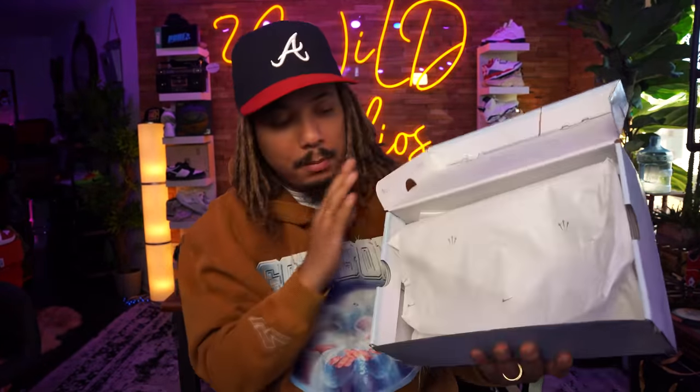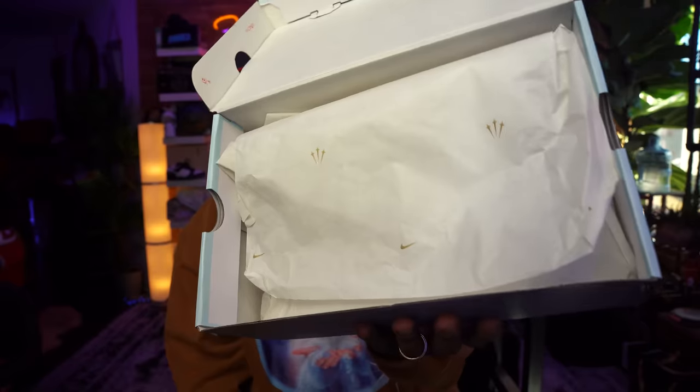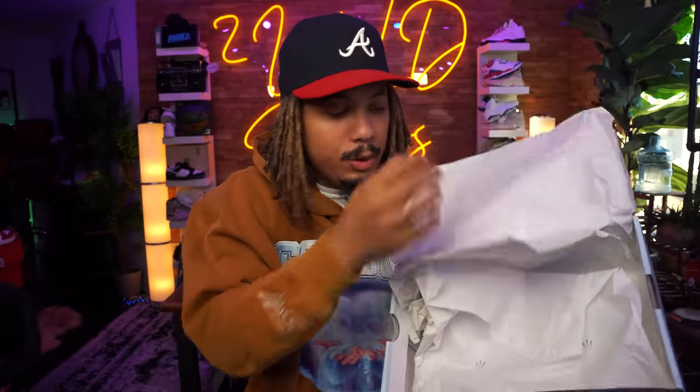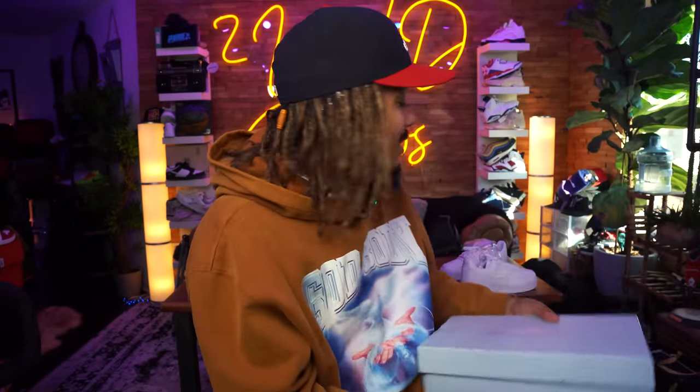When you open up that box, you get some paper with the Nike Air and that Nocta logo going on. Real simple material right there. And these things are retailing for $160. That's insane.